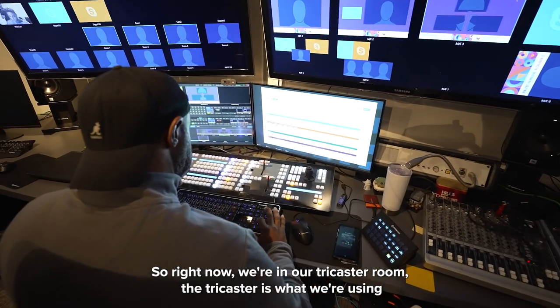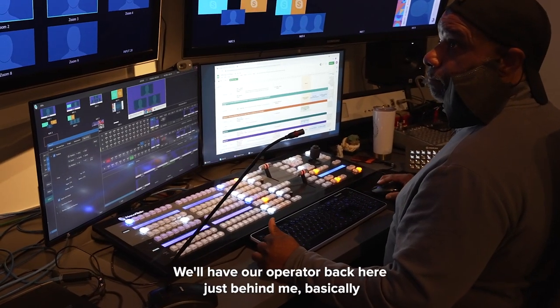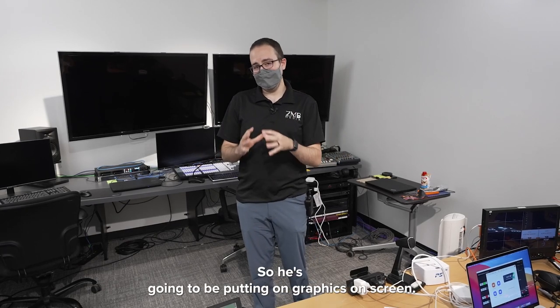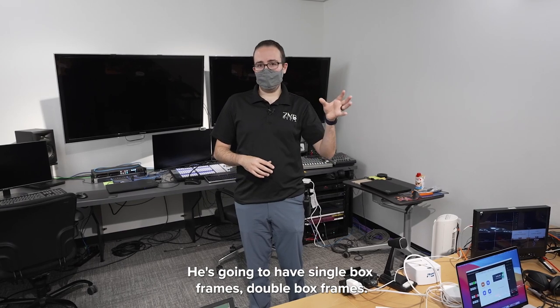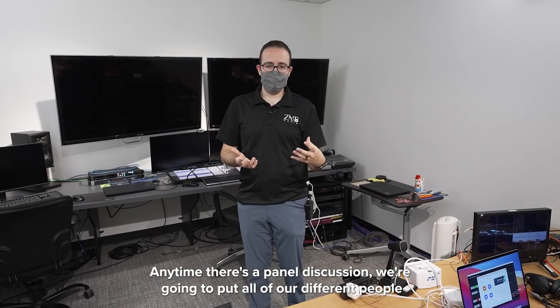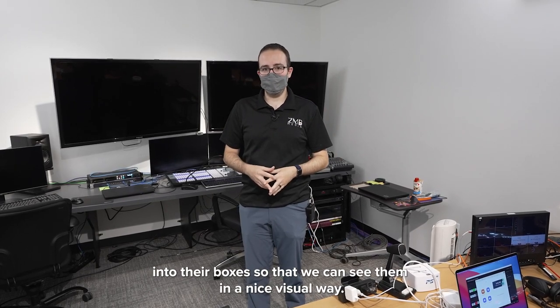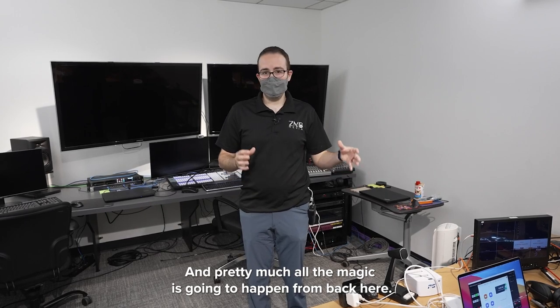Right now we're in our TriCaster room. The TriCaster is what we're using as our video switcher for today. We'll have our operator back here basically running the whole show. He's going to be putting on graphics on screen, he's going to have single box frames, double box frames, anytime there's a panel discussion. We're going to put all of our different people into their boxes so we can see them in a nice visual way.